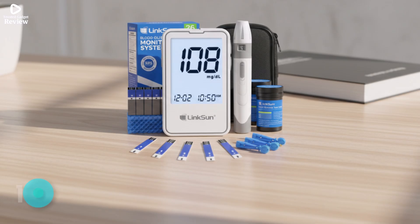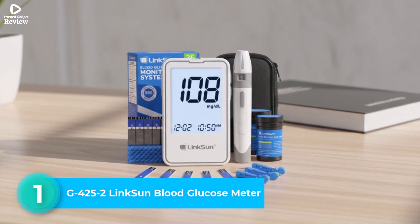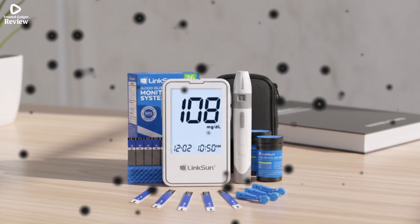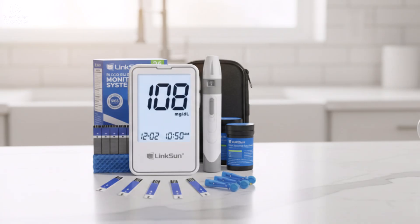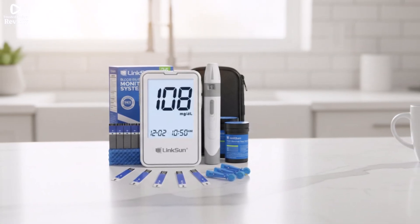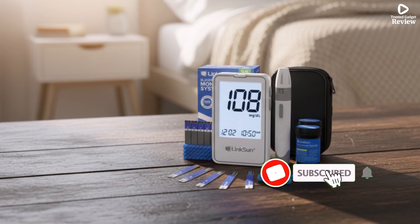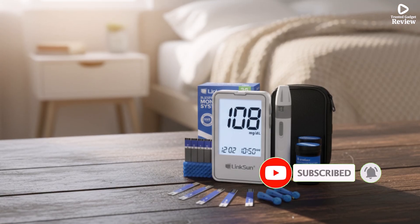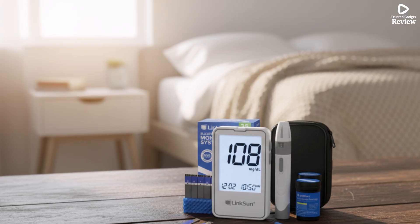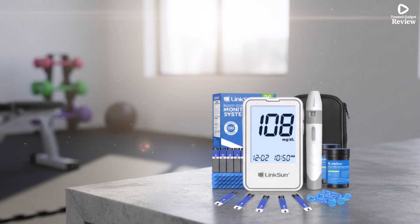Number 1. G425-2 Lynxun Blood Glucose Meter. The G425-2 Lynxun Blood Glucose Meter offers accurate and reliable testing with advanced detection technology, providing results with an accuracy of up to plus or minus 12%, fully complying with the ISO 15197-2013 standard. Its no-coding design simplifies testing, allowing users to insert the test strip and get readings immediately, while the included quick guide clearly explains every step, making it perfect for beginners.